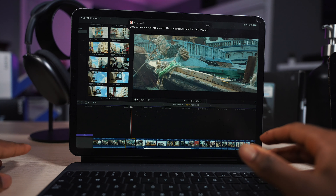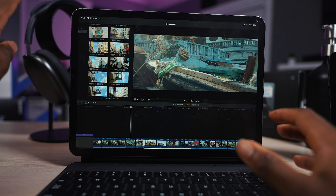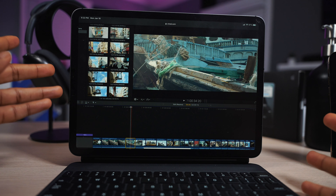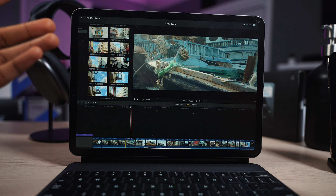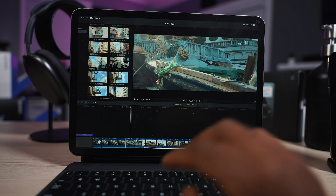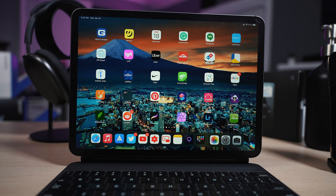I feel like this is the most requested feature on the iPad: Final Cut Pro and Xcode. Make that happen, Apple. It's available on M1 chips and it's optimized — I feel like it could happen on the iPad. It's on Apple Silicon, and the iPad has an Apple Silicon chip, so they could just port it over with no problem. The same goes for Xcode. Creators would really appreciate having these pro applications ported over to the iPad.